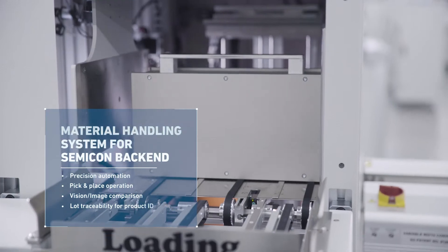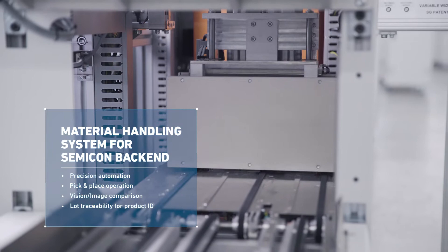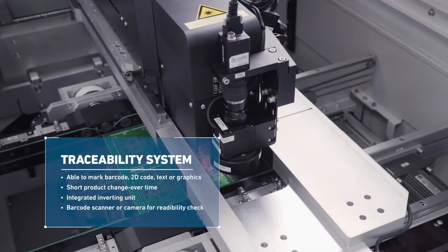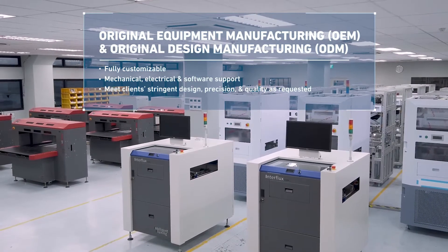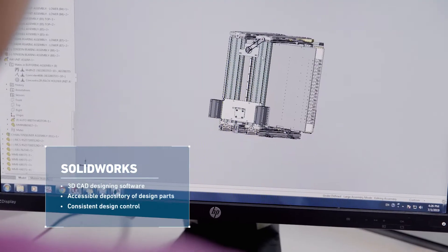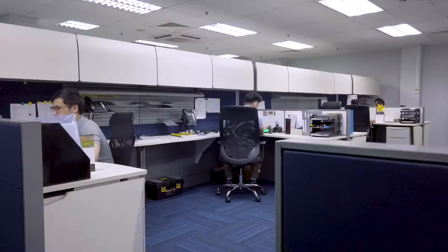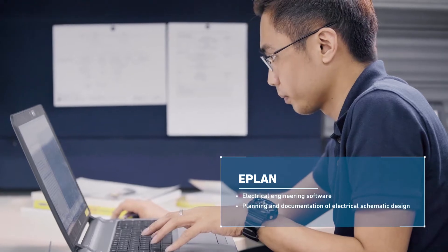Our ability to design, customize and integrate the products in-house establishes our foothold as the market leader. Our machines have a smaller footprint that minimize production space. They also shorten manufacturing time which increase output. Our engineers design and conceptualize the machines from the ground up using state-of-the-art software. This allows for precise layout of the machine parts and opens up the possibility for customization.